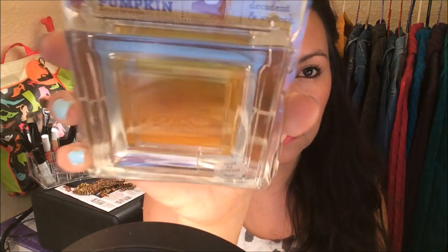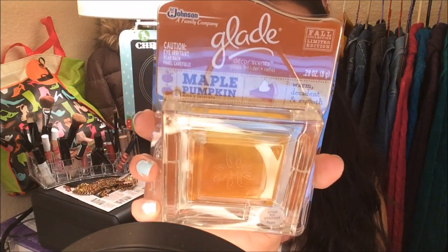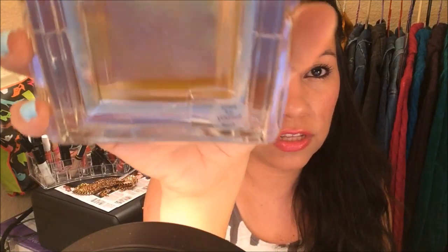I also found the Glade Maple Pumpkin scent glass holder. You just have to peel off the foil from the refill and it should last for 30 days. I bought one for November, one for December, and an extra one for next year — three in total.